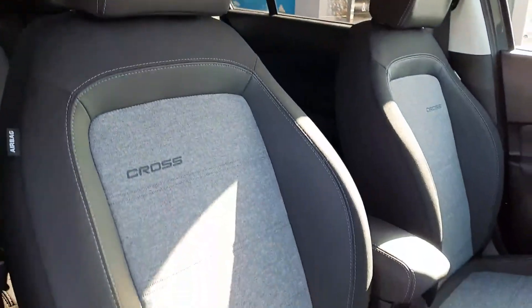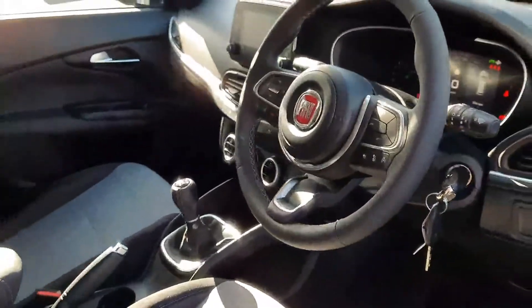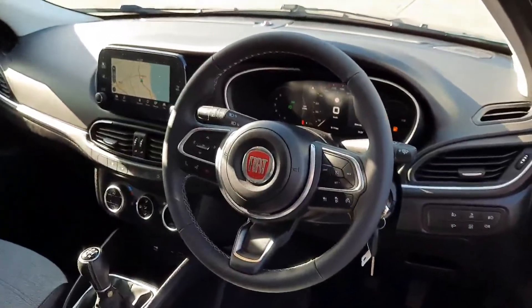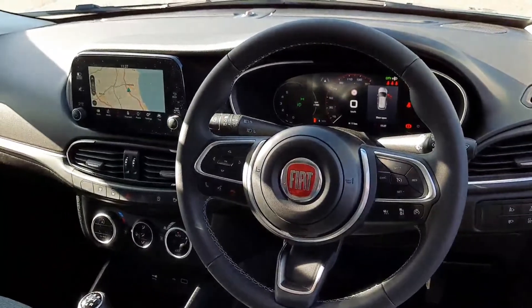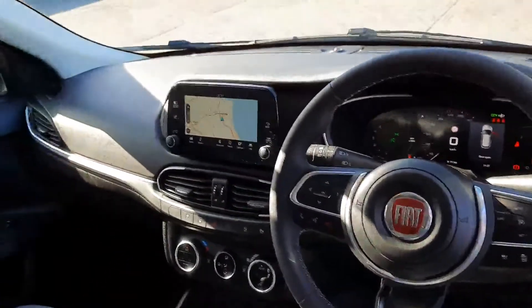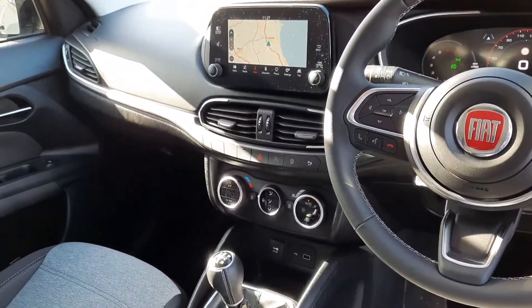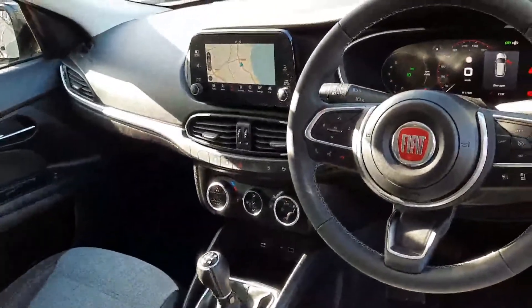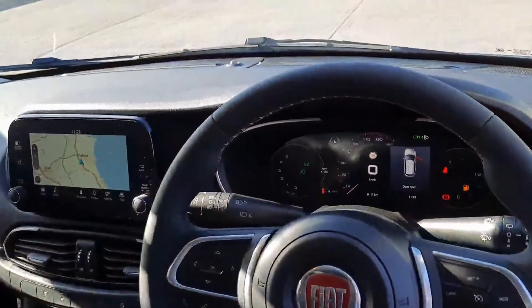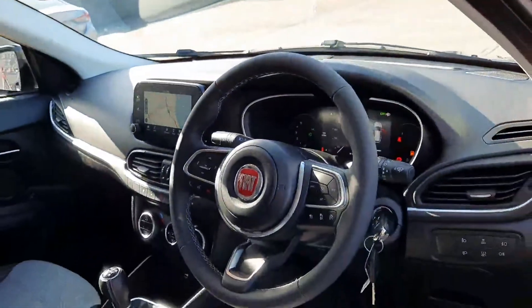Up front, we're greeted with the two-tone interior with the Cross emblem on the stitching on the driver's seat and passenger seat. We have lumbar adjustment support, a leather wrapped multi-functional steering wheel with adaptive cruise control, lane keep assist, Bluetooth, Apple CarPlay, Android Auto, and TomTom sat-nav with a colour touchscreen entertainment system. We have climate control air conditioning, USB charge points, a five-speed one litre 100 horsepower engine that's really nice to drive, a full digital dash display with lots of different readouts, and automatic wipers and LED powered lights.